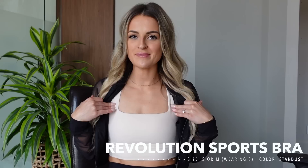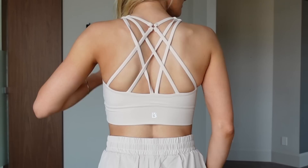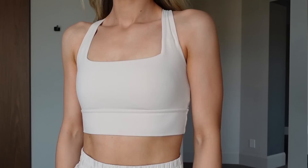Next we have the Revolution bra, which I'm actually wearing right now. This has returned so many times to Buff Bunny because everyone loves it. It has a beautiful square neckline, it's longer-lined for more coverage, has pretty strappy detail on the back, and is in the Newberry fabric so it's super soft. This time it's coming out in five different colors.